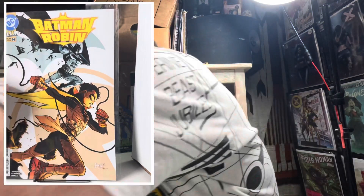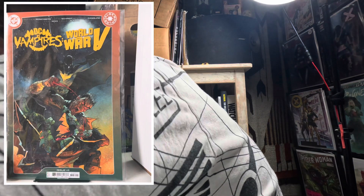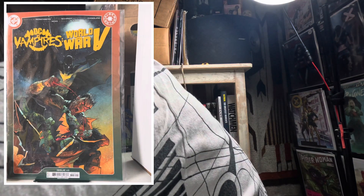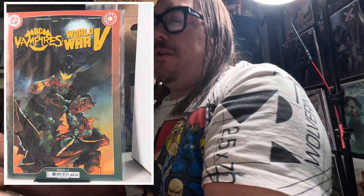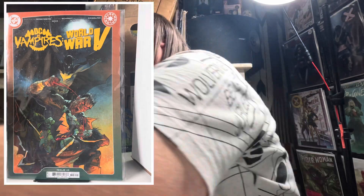One reason I kept putting off doing this video is I needed to get silver age bags or boards for my books. Next we got Batman and Robin number 14. We've also got DC versus Vampires: World War V — it's got a cool cover, I believe that was John Fernandez.